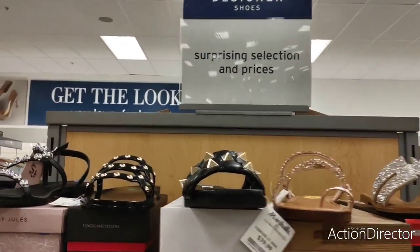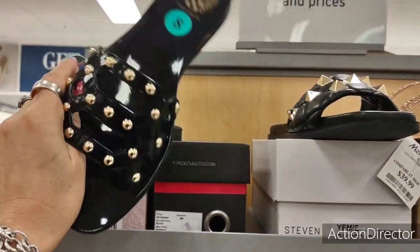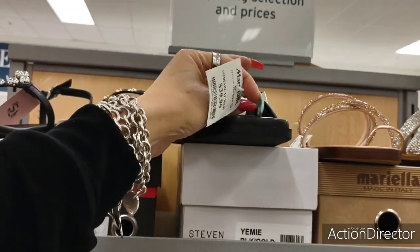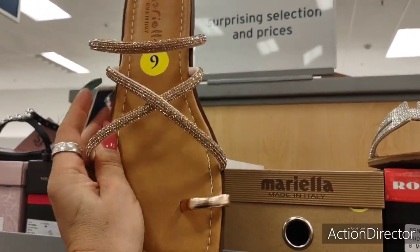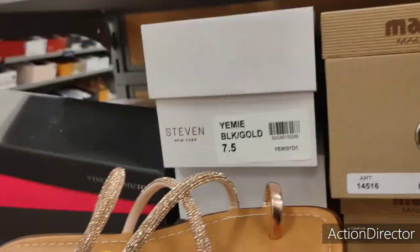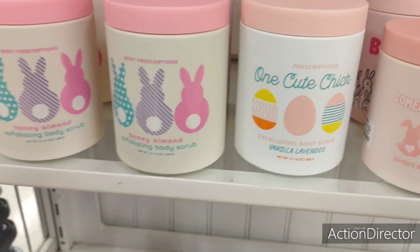Let's take a look at these sandals — these are nice, $24.99. These are like jelly shoes — $19.99. $39.99 — ouch. These are really cute — see, I could fit my fat foot in there, $24.99. This looks really narrow, like tiny — $16.99. These are rose gold, cute, made in Italy.